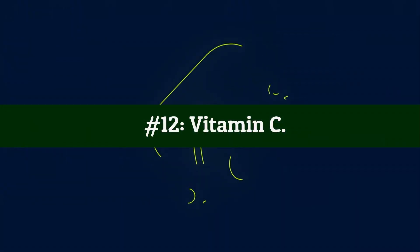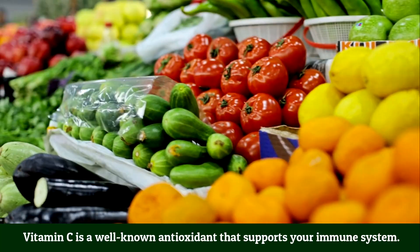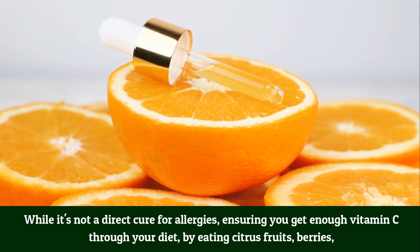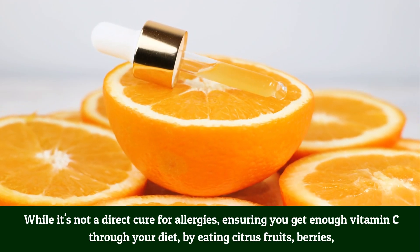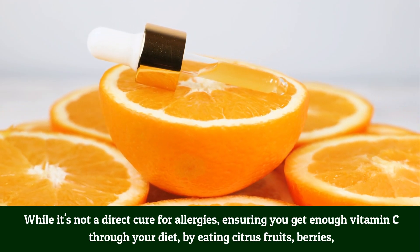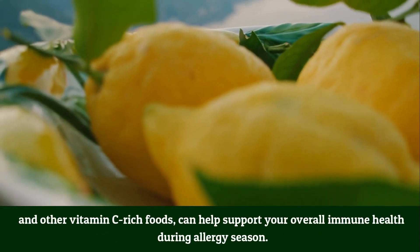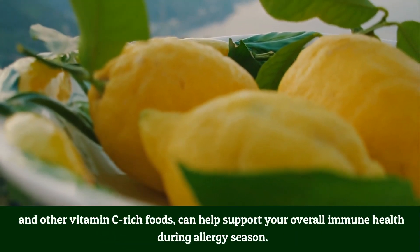Number 12: Vitamin C. Vitamin C is a well-known antioxidant that supports your immune system. While it's not a direct cure for allergies, ensuring you get enough vitamin C through your diet — by eating citrus fruits, berries, and other vitamin C-rich foods — can help support your overall immune health during allergy season.